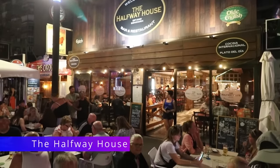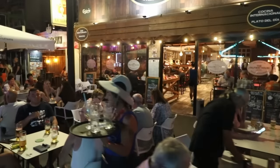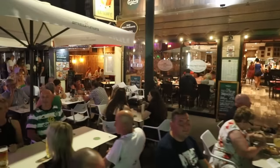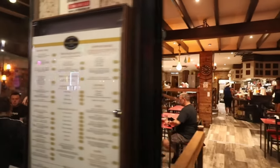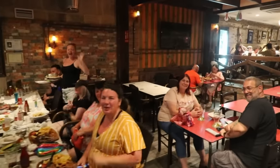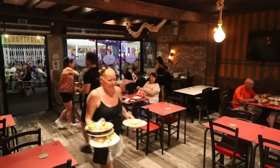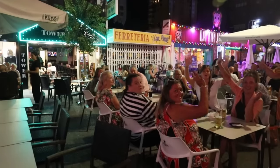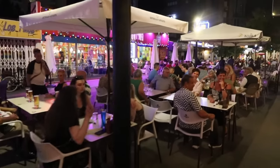Directly opposite the Tower Lounge is the Halfway House, and Ron has made a real success of this since opening it a couple of years ago. It's become known as a great restaurant for quality British food. Once Ron takes over the Tower Lounge, it's going to become an extension of the Halfway House — a place for pre and post dinner drinks and entertainment.